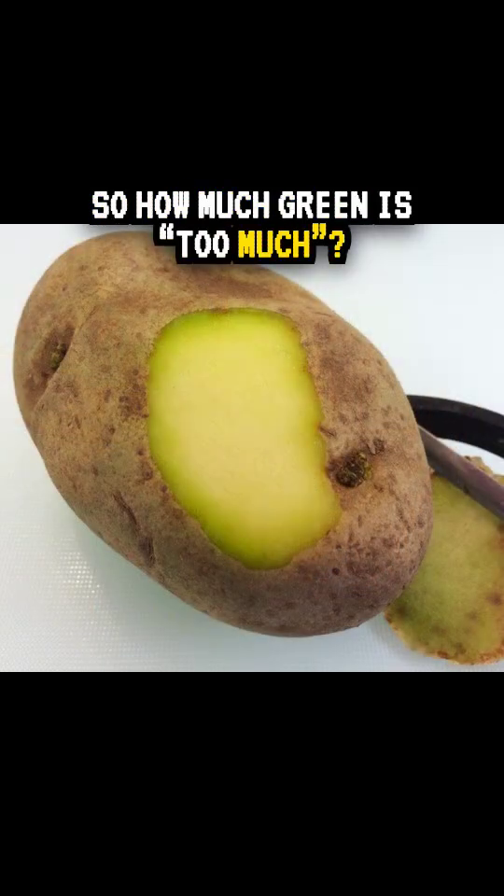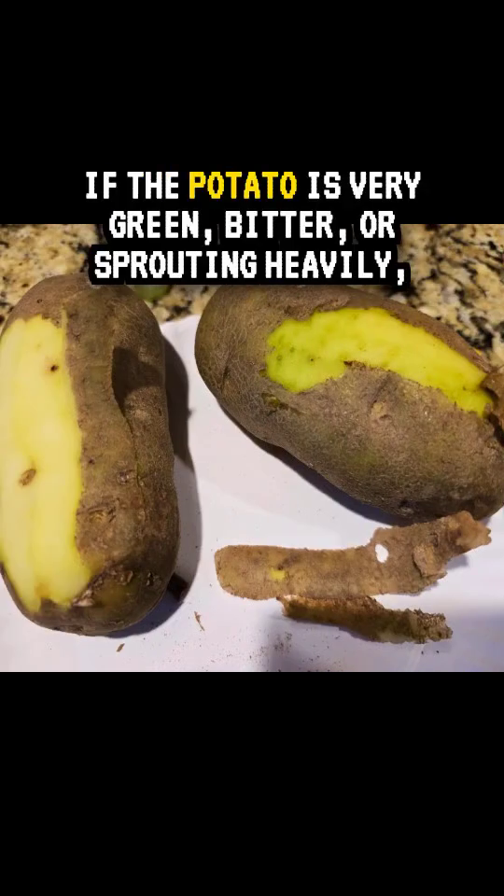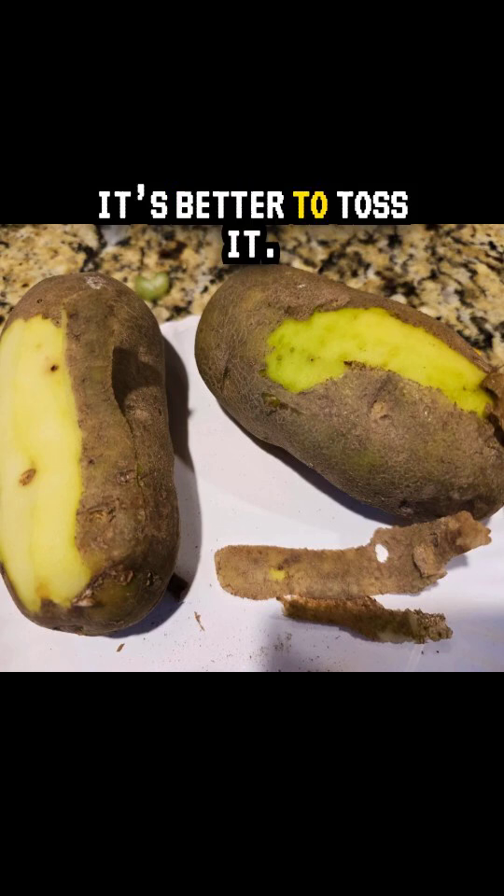So how much green is too much? If only slightly green, you can peel off the green parts and cook the rest. If the potato is very green, bitter, or sprouting heavily, it's better to toss it.